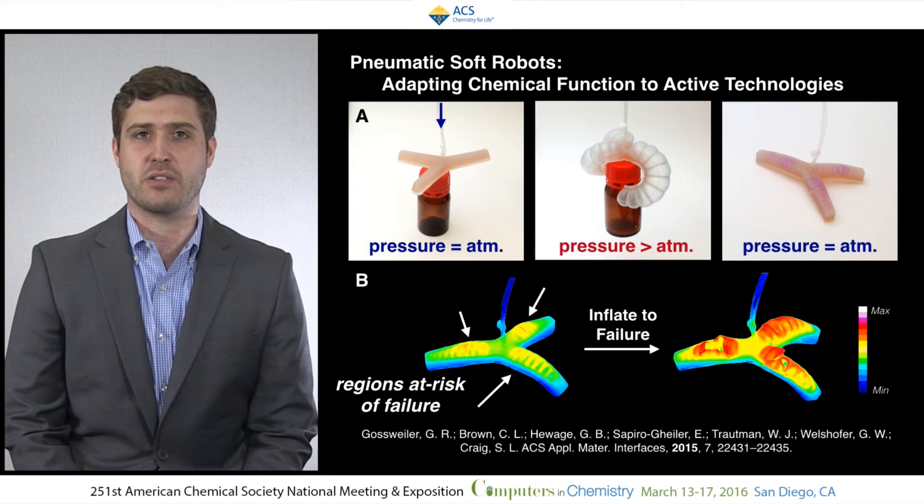Fluorescence analysis reveals hotspots that show you where the material or the robot is likely to fail. You could also imagine this being a great place to put stress remodeling or stress strengthening chemistry within the robot.